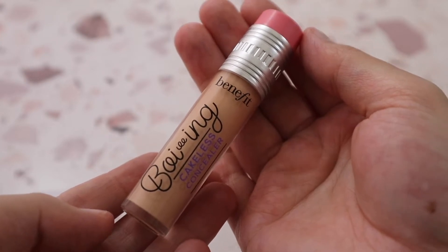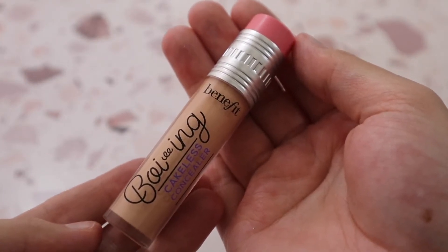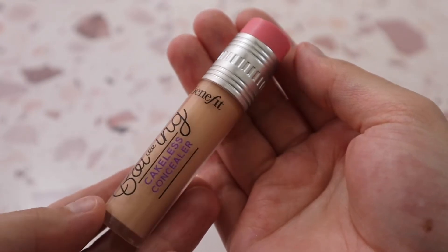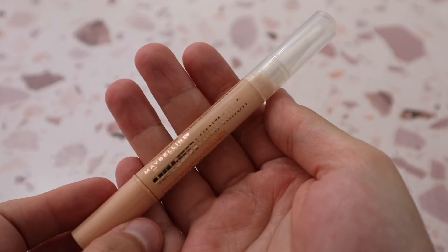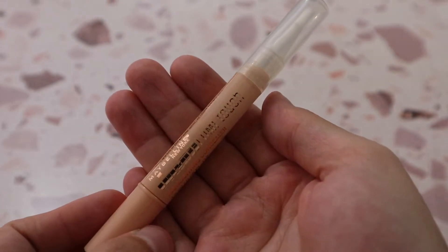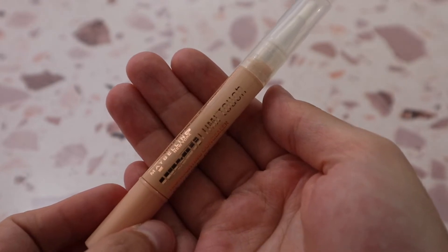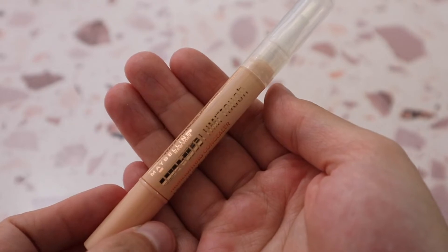I have the Benefit Boing Cakeless Concealer as well — I need to use this one more. I don't even have my thoughts gathered on it yet, but it is pretty full coverage. Then there's the Maybelline Dream Lumi Touch Concealer, which is a backup I've had for over a year. I really need to take it out and play with it because I remember really enjoying it.